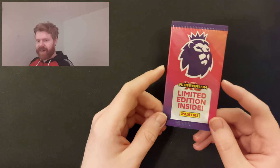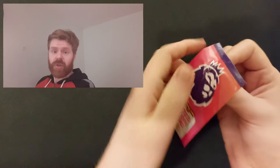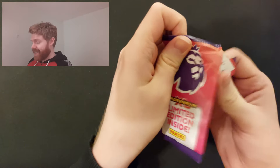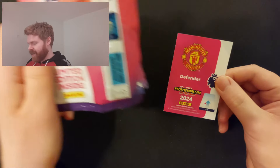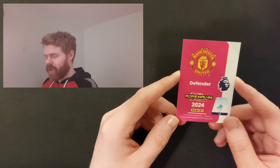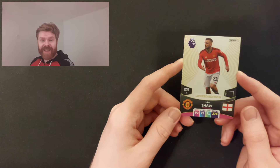This is my last ever limited edition pack for Adrenaline XL 2024. I'm a little bit emotional - not really. Let's see what's inside. Can we get a printed one to end? Man United Defender Luke Shaw - we got his printed one earlier. But it is just the base this time of Luke Shaw. So that's it for this video - I'll never open one of those packs again. We didn't find a real autograph card, but we did get three printed signatures, which is really good. I hope you enjoyed today's video - make sure to like and subscribe, and I'll see you next time.